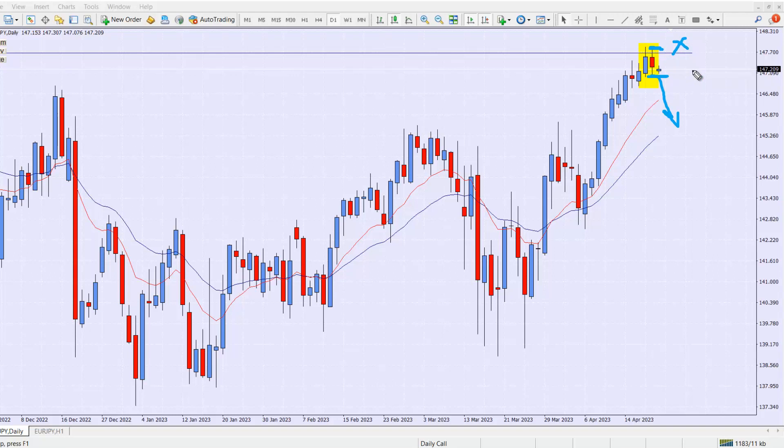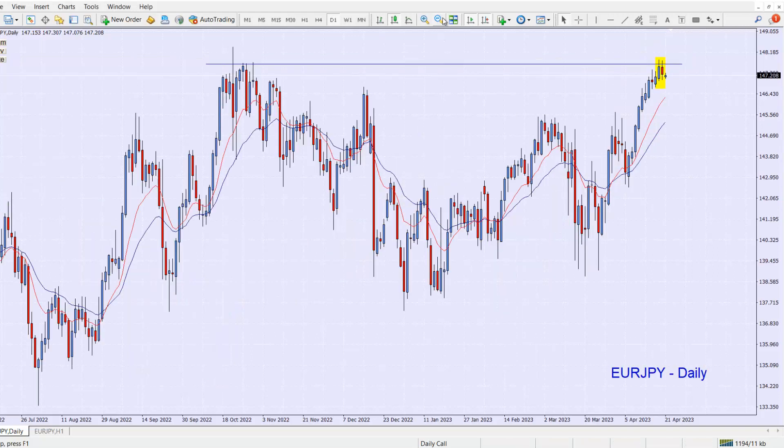So this is our chart of the day — the EUR/JPY. Let me zoom back out so we can all see it properly. What we're hoping for is a break down to enter the trade; we would essentially be sellers. Let's see what happens and how this one plays out — EUR/JPY on a daily timescale.